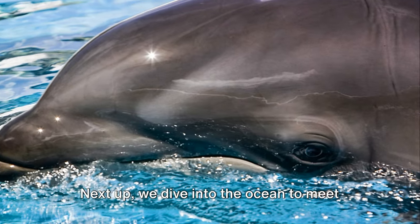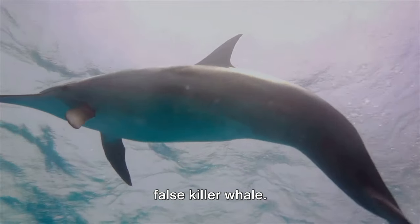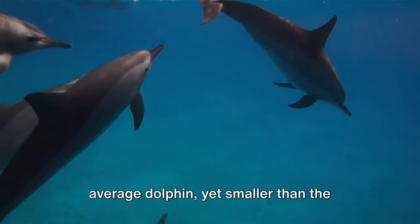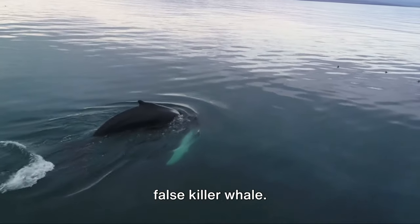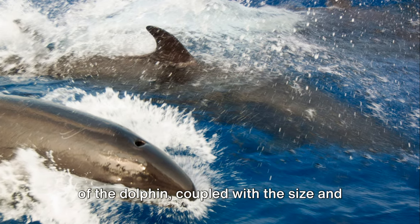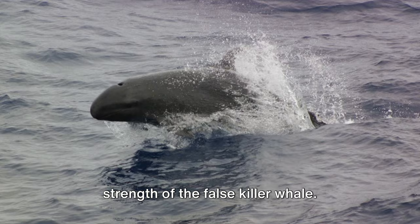Next up, we dive into the ocean to meet the wholphin, a hybrid of a dolphin and a false killer whale. Intriguingly, they are larger than your average dolphin, yet smaller than the false killer whale. They inherit the sleek, streamlined body of the dolphin, coupled with the size and strength of the false killer whale.